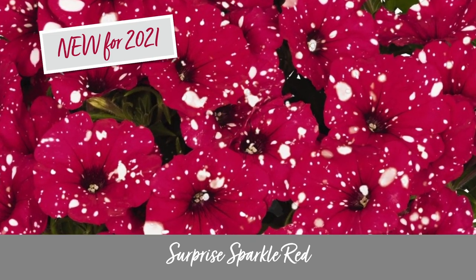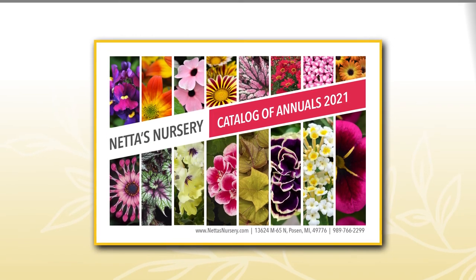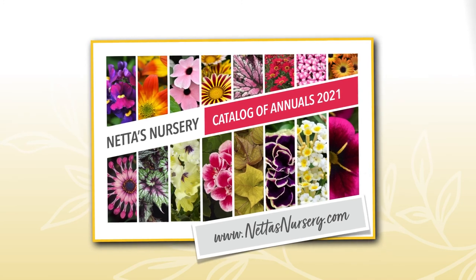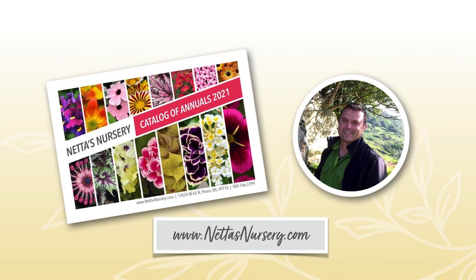Unless of course your neighbors shop at Netta's too. If you want to get a peek at all the annuals we're carrying this season, stop by our website at nettasnursery.com and look for the link for our catalog of annuals — you will be in for quite a treat. This is Cory from Netta's Nursery in Posen. I'll see you this spring.